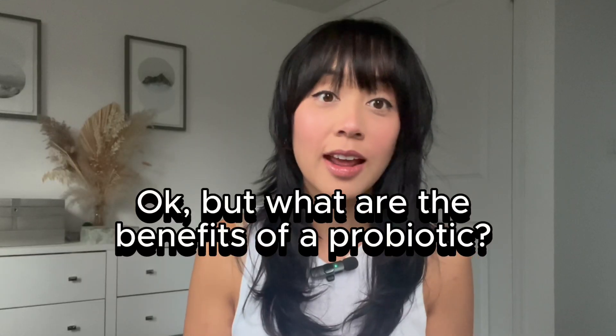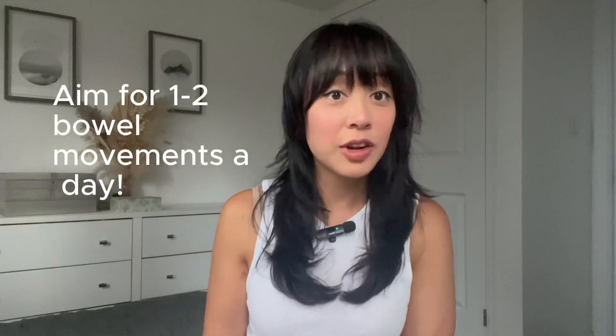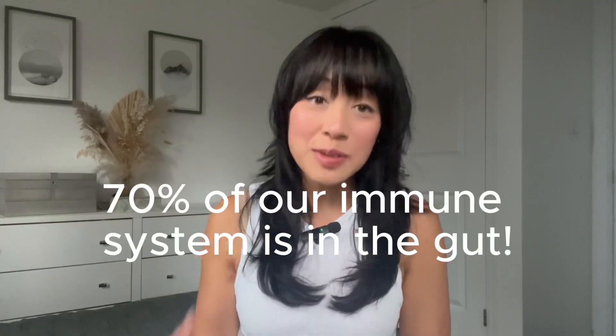Probiotics like SEED can provide a lot of great benefits for the body. They're linked to our mental health — our gut actually produces neurotransmitters like GABA and serotonin. They obviously support digestive health, helping with regularity of bowel movements, and they help us absorb B vitamins, which is really important for energy. And about 70% of our immune system is found in our gut, so it's really important that we nourish and support our gut health.